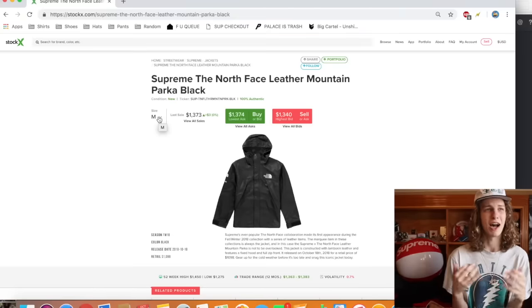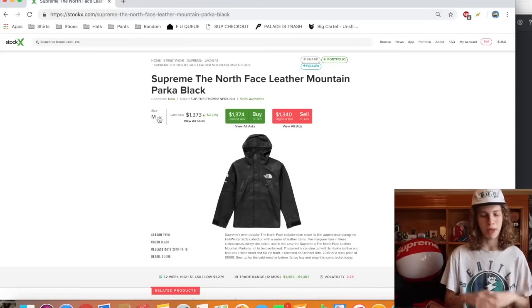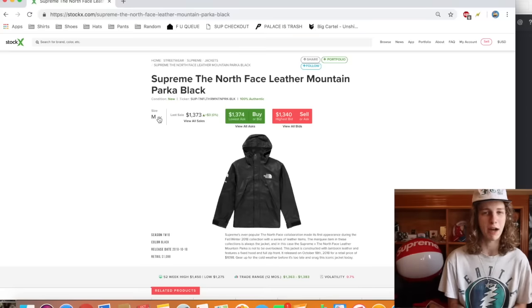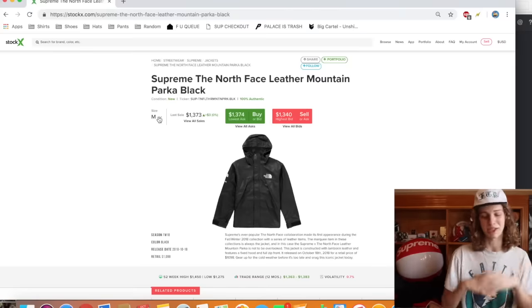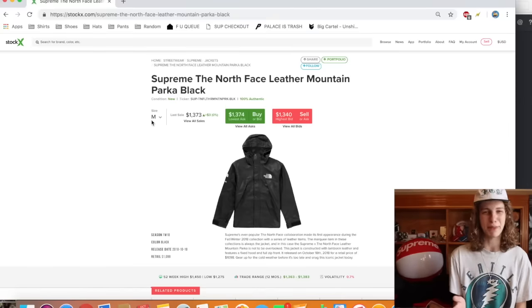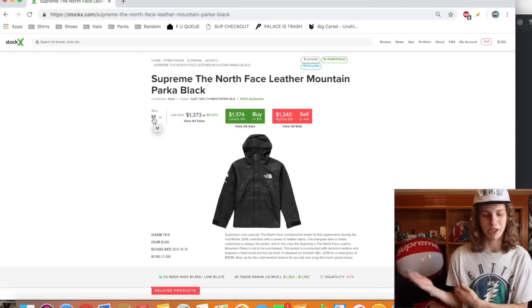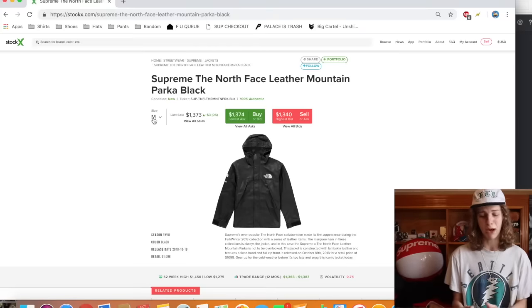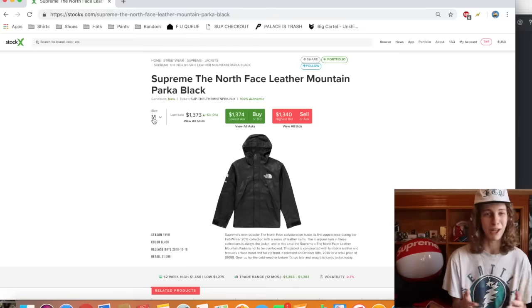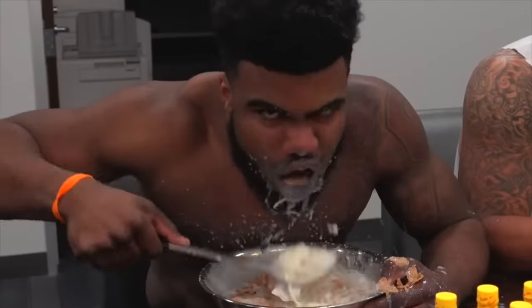I heard some people saying these were gonna brick super hard. I didn't think they were gonna brick completely, but I also didn't think they were gonna do super well right away. The fact that they're a parka really made me nervous — probably the biggest reason I didn't go for one. If you did end up going for one, you're probably gonna be making some money. I don't know what StockX fees are but it's probably gonna be a lot on $1,373. Honestly, if you grabbed one I think you did a good job, but you better hope you can sell quickly because once people start getting theirs in the mail the price is gonna start dropping a lot.